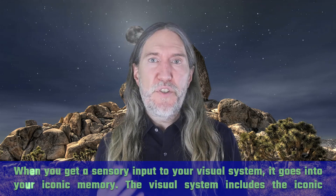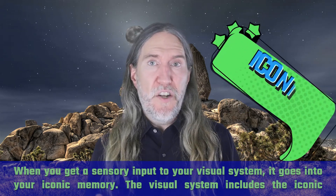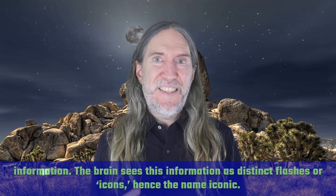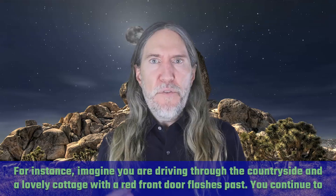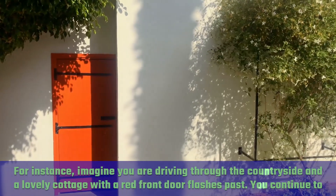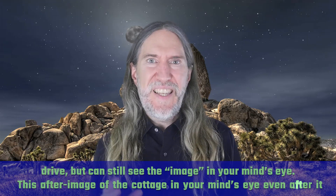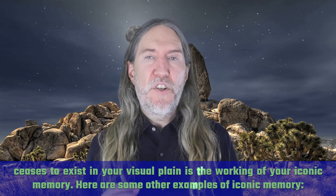When you get a sensory input to your visual system, it goes into your iconic memory. The visual system includes the iconic memory, visual short-term memory, and long-term memory. Iconic memory is simply your brain's way of processing visual information — the brain sees this information as distinct flashes or icons, hence the name iconic. For instance, imagine you are driving through the countryside and a lovely cottage with a red front door flashes past. You continue to drive, but can still see the image in your mind's eye. This after-image of the cottage, even after it ceases to exist in your visual plane, is the working of your iconic memory.